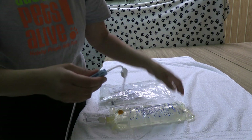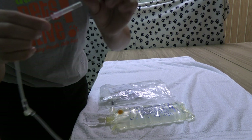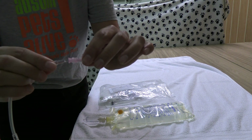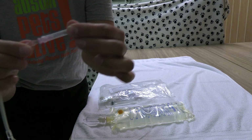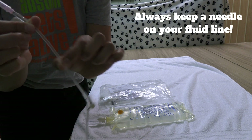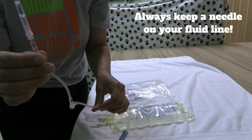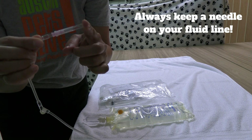The other important piece is this needle. If you twist it, it'll just pull off and then sits right back in at the seat. You always want to keep a needle on this line so that bacteria doesn't come up into the fluid line and potentially contaminate the fluids themselves. Always keep a needle on here so that it stays sterile.